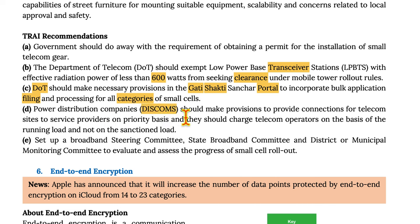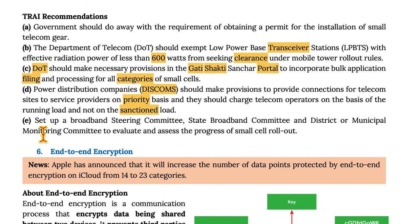Power distribution companies (DISCOMs) should make provisions to provide connections for telecom sites to service providers on a priority basis and should charge telecom operators based on running load and not on the sanctioned load. A broadband steering committee, state broadband committee, and district or municipal monitoring committee should be set up to evaluate and assess the progress of small cell rollout.